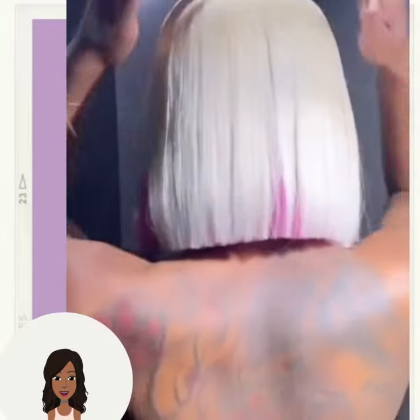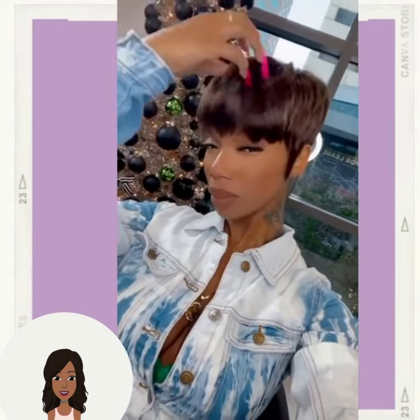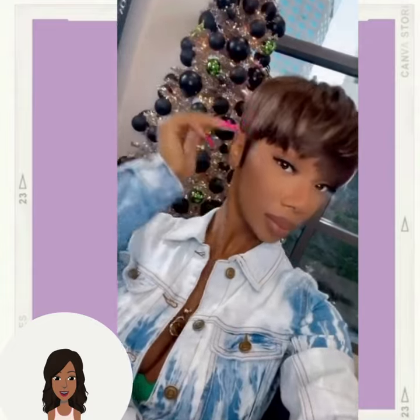I love how she paired this look with a smoky eye. And then we have a blonde bob with a peek-a-boo pink and purple combo in the back, followed by this brown pixie style.